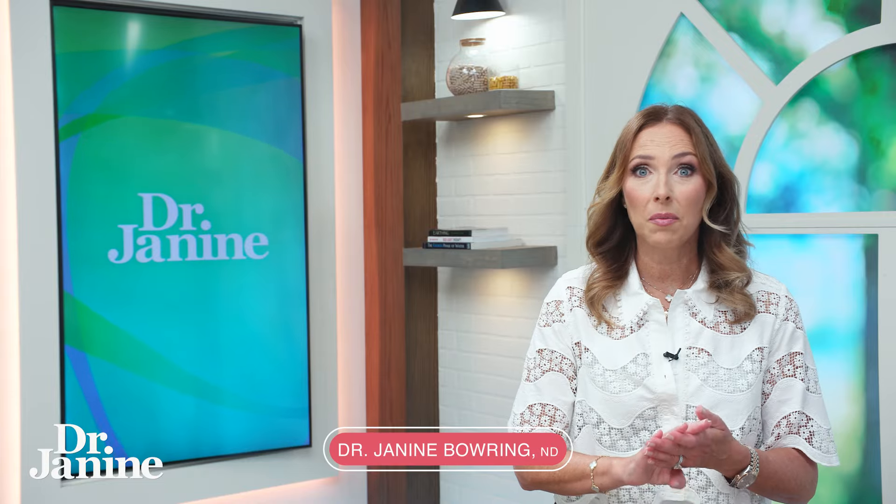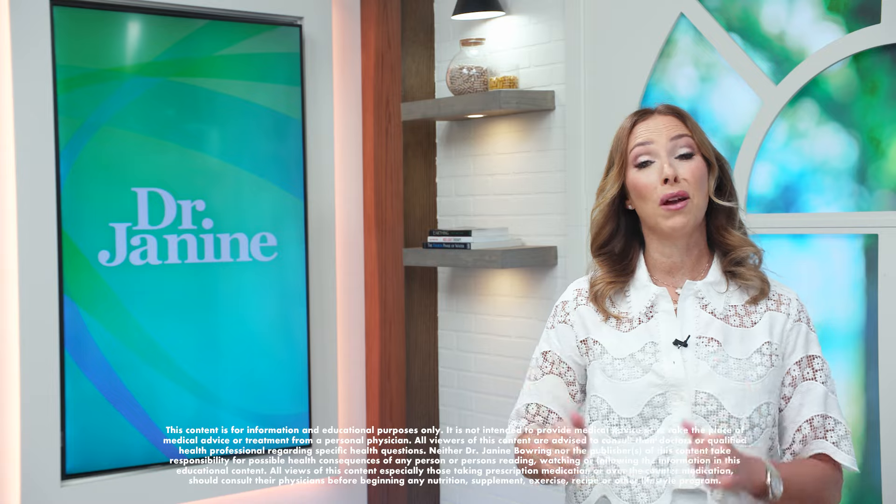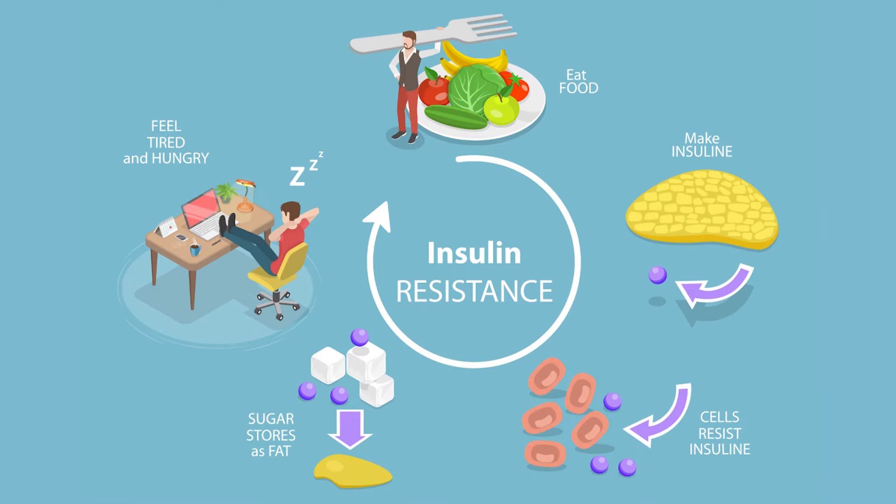If you're trying to watch your blood glucose levels — maybe you have diabetes, maybe you're trying to lose some weight and stay away from sugars — did you know that there are certain fruits that are better or worse in terms of diabetes, your blood glucose levels, and insulin resistance?